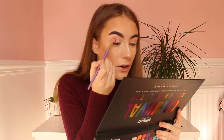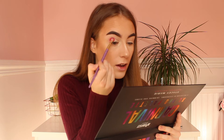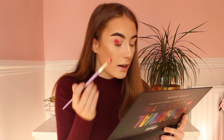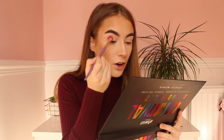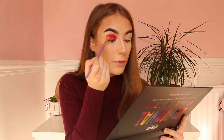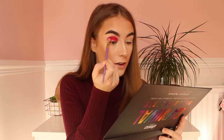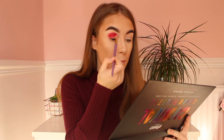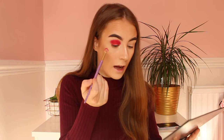Oh my god, the pigmentation in this palette is amazing. And then the colour — wow. I will wear this colour like all the time now. Look at that dome shape on my eye. Wow, look at that colour. I'll keep on building it up to kind of build the colour, and then I will have to blend it out.